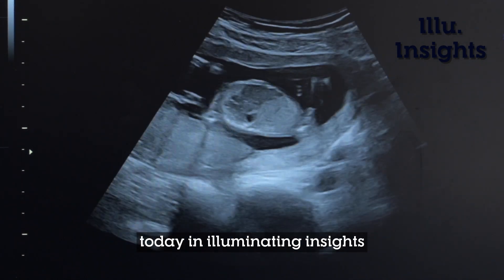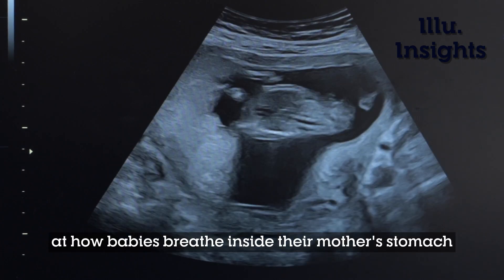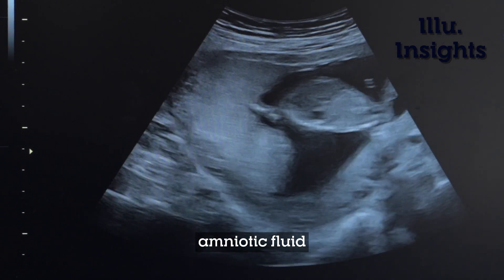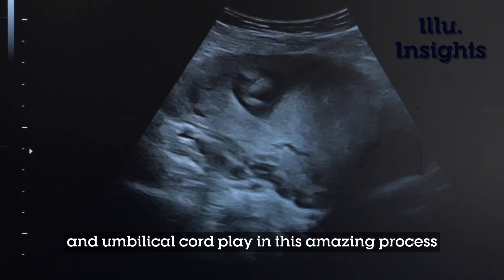Today in Illuminating Insights, we'll take a closer look at how babies breathe inside their mother's stomach and what role the placenta, amniotic fluid, and umbilical cord play in this amazing process.